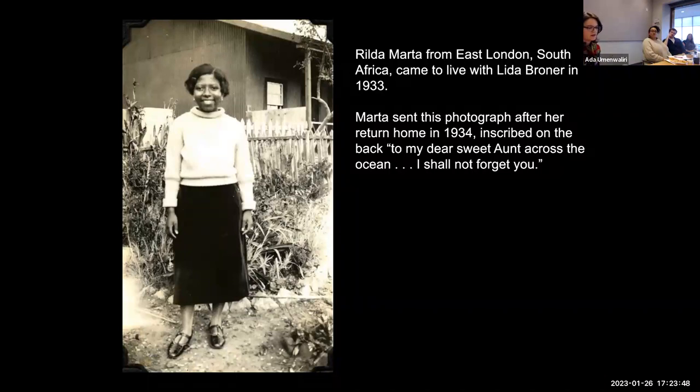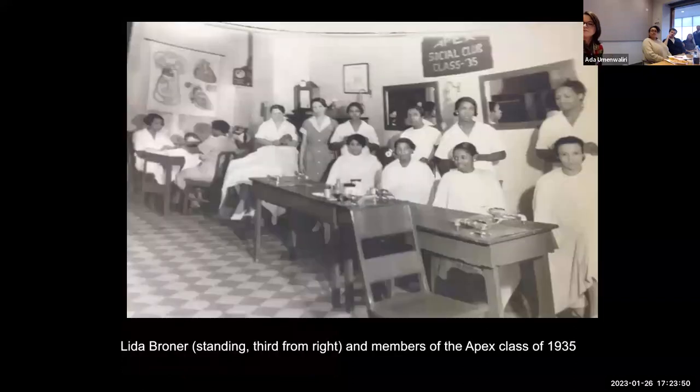Following Marta's return to South Africa, Broner's much-anticipated personal pilgrimage gained greater purpose. In 1935 she enrolled at Apex School of Scientific Beauty Culture in Newark — a smart career decision that offered the financial resources to get her to Africa and a portable skill, hair styling, that could generate income while she was there. The autonomy enjoyed by beauty culturalists, as they called themselves, fostered an activist culture.